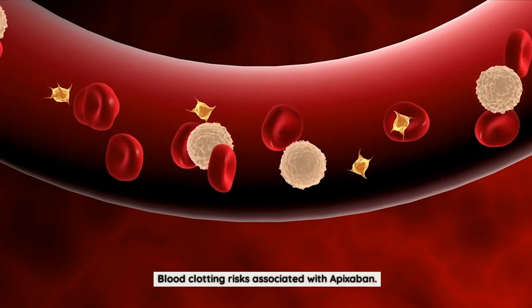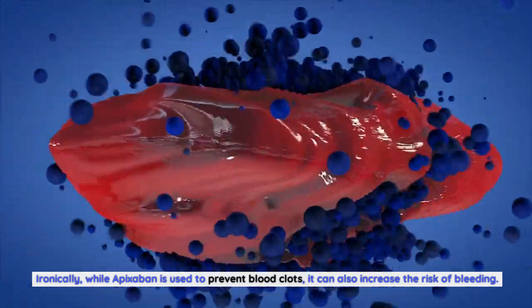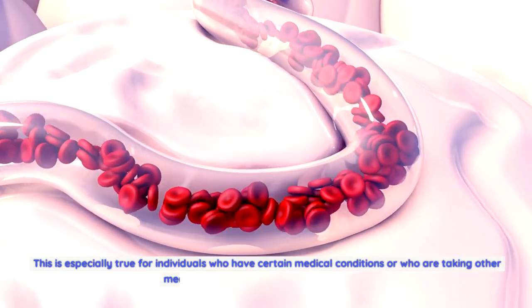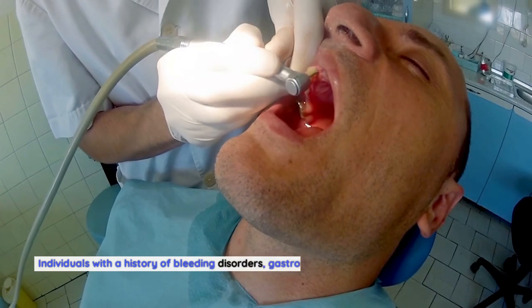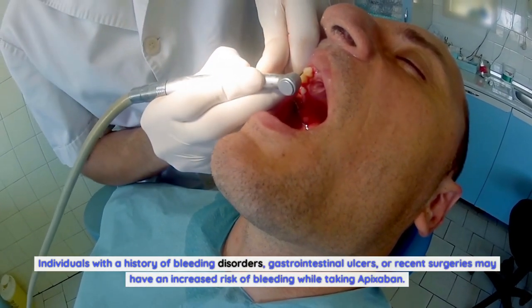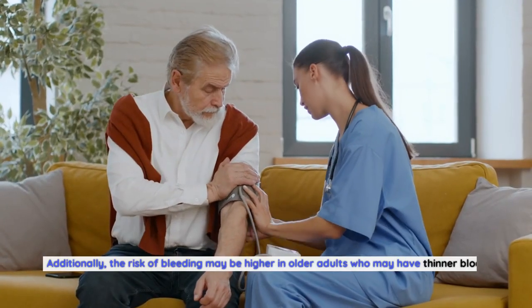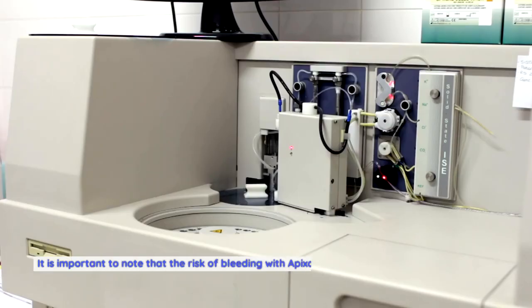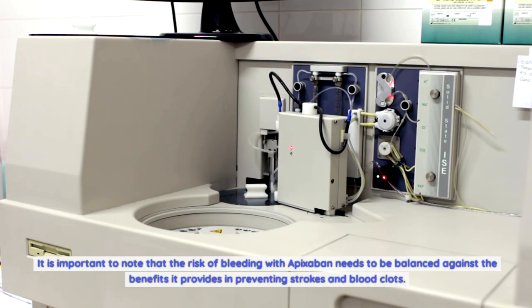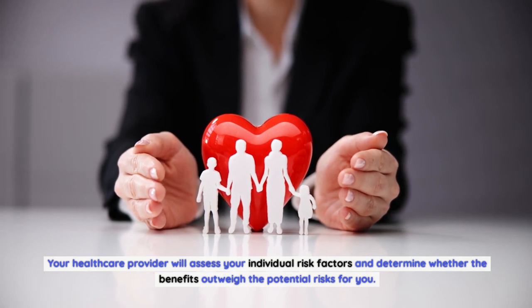Blood clotting risks associated with apixabine. Ironically, while apixabine is used to prevent blood clots, it can also increase the risk of bleeding. This is especially true for individuals who have certain medical conditions or who are taking other medications that can affect blood clotting. Individuals with a history of bleeding disorders, gastrointestinal ulcers, or recent surgeries may have an increased risk of bleeding. Additionally, the risk may be higher in older adults who may have thinner blood vessels or reduced kidney function. Your healthcare provider will assess your individual risk factors and determine whether the benefits outweigh the potential risks for you.